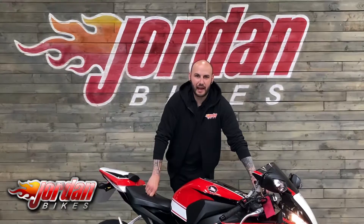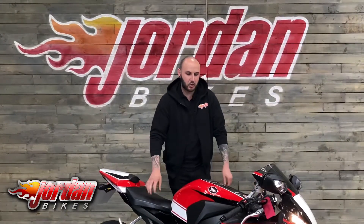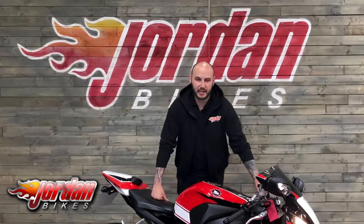Well there you go — that is a Honda CBR1000RR Fireblade. If you do want this one, be super quick, it's absolutely gorgeous. Give us a buzz or get yourself out to Jordan Bikes and get it bought before someone else does.